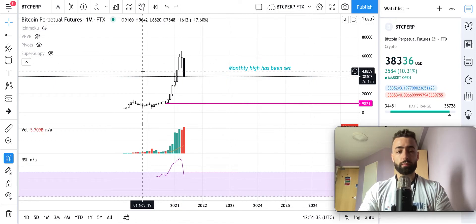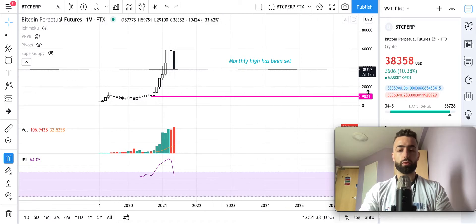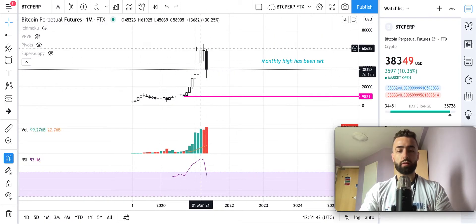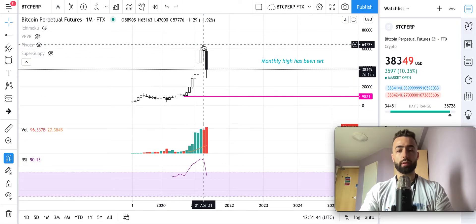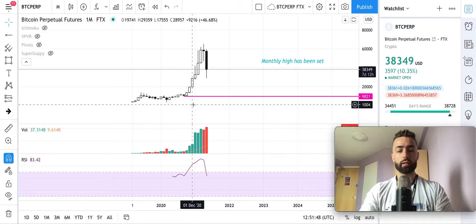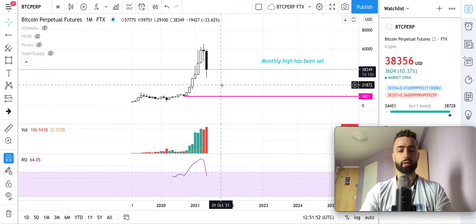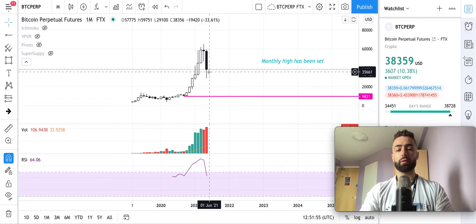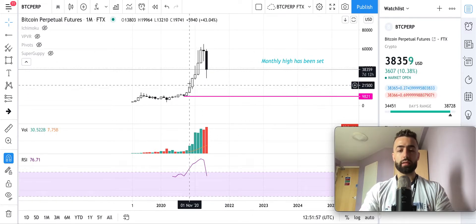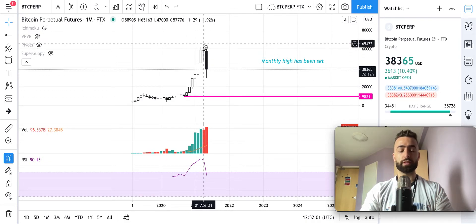If we're looking at Bitcoin on the monthly time frame, you can see that this monthly candlestick will close in 7 days and 12 hours. We've already set our monthly high here on this run-up. Now we're looking to set a higher low in comparison to this low from September, which is at about $9,800. It's very likely we will set a higher low above that just because the percentage that we've risen since then is pretty significant.